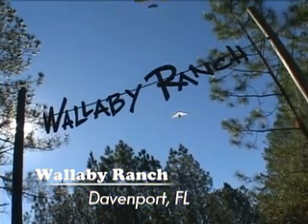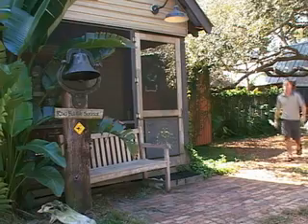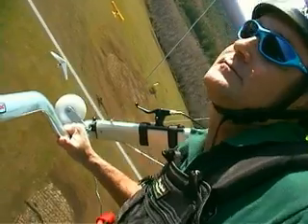Today I'm visiting Wallaby Ranch, the first and largest aerotow hang gliding flight park in the world. I'm here to meet Malcolm Jones, two-time world champion hang glider pilot and the founder of the Wallaby Ranch Flight Park.